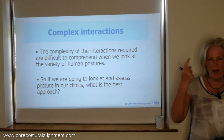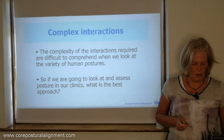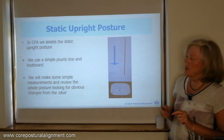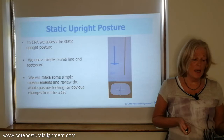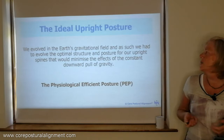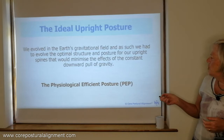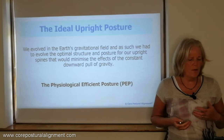So if we're going to look at stress and posture and assess postures in our clinics, what is the best approach? We use a plumb line to assess the static upright posture in core postural alignment — a very simple plumb line and a footboard. We make some simple measurements and review the whole posture looking for obvious changes from what we call the ideal posture, which we term the physiological efficient posture. This is the posture we've evolved in earth's gravitational field to develop the optimal structure for our upright spines, minimising the effects of the constant downward pull of gravity.